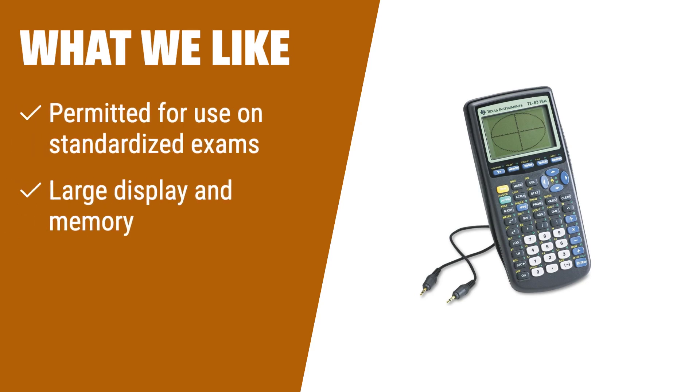What we like: If you're a student preparing for standardized exams like SAT, ACT, or AP, the Texas Instruments TI-83 Plus is a must-have. Not only is it permitted for use on these exams, but it also offers a large display, ample memory, and enhanced data analysis capabilities. From graphing to complex calculations, this calculator has you covered.